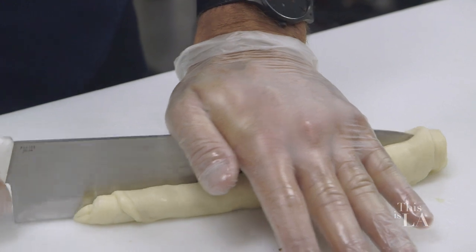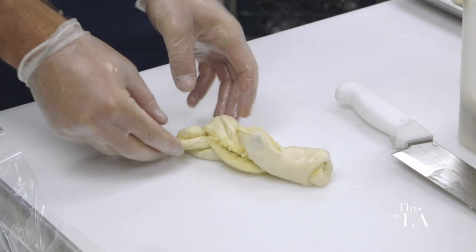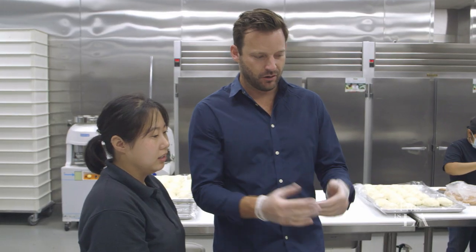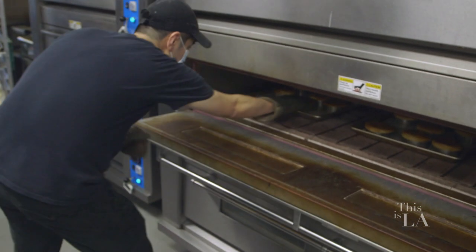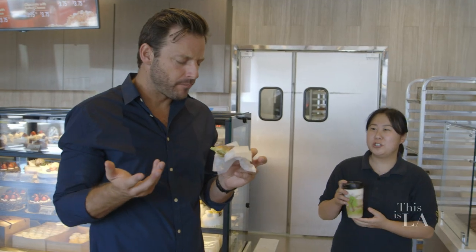Cut it in half, and then we're going to braid a little bit this way, then braid a little bit this way. I don't think I'm hired, but so far, so good. And then it goes in the oven for how long? For about 15 minutes. Good. It's your salted cheese green tea.